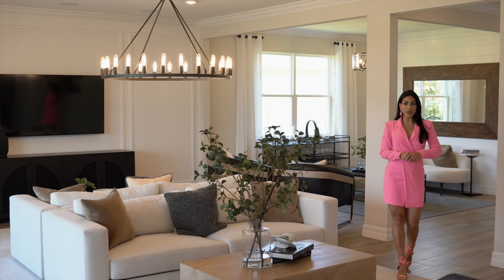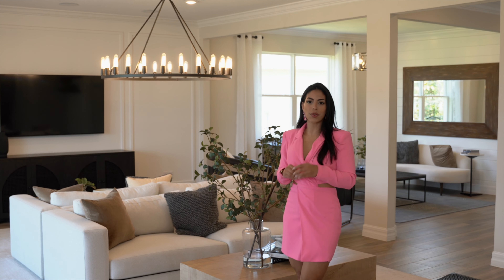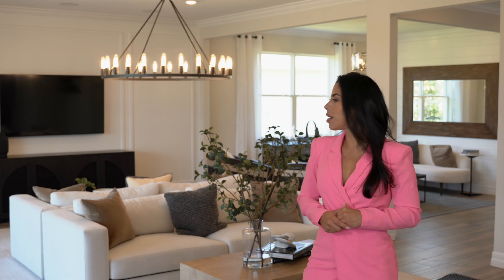Adjacent to the living room is the flex space, seamlessly integrated into the open-concept design with floor tile and a flat-panel TV. Whether you need a formal dining area, a home office, or a cozy reading nook, this space offers endless possibilities to suit your lifestyle.